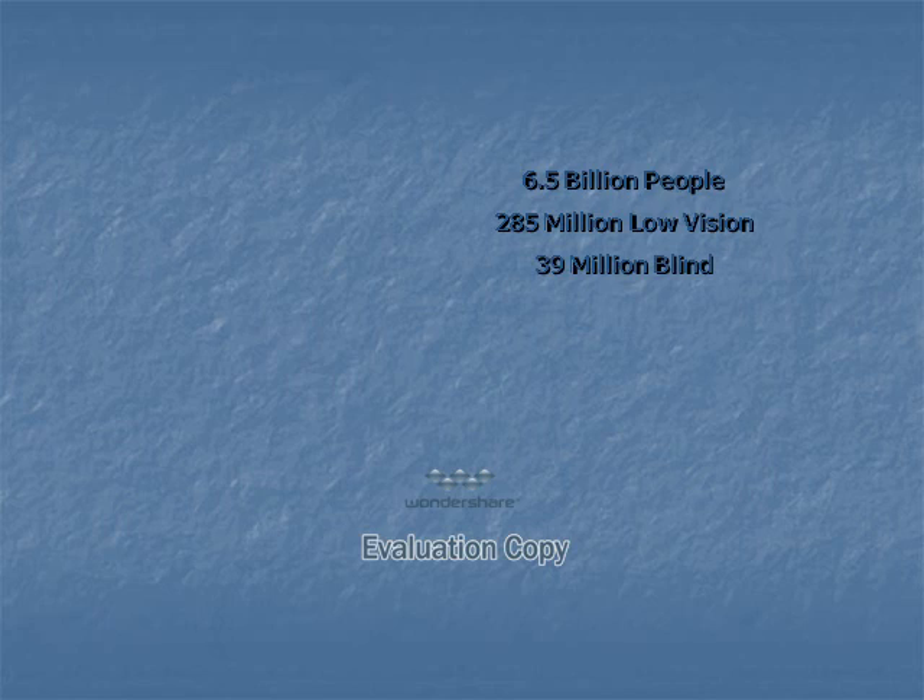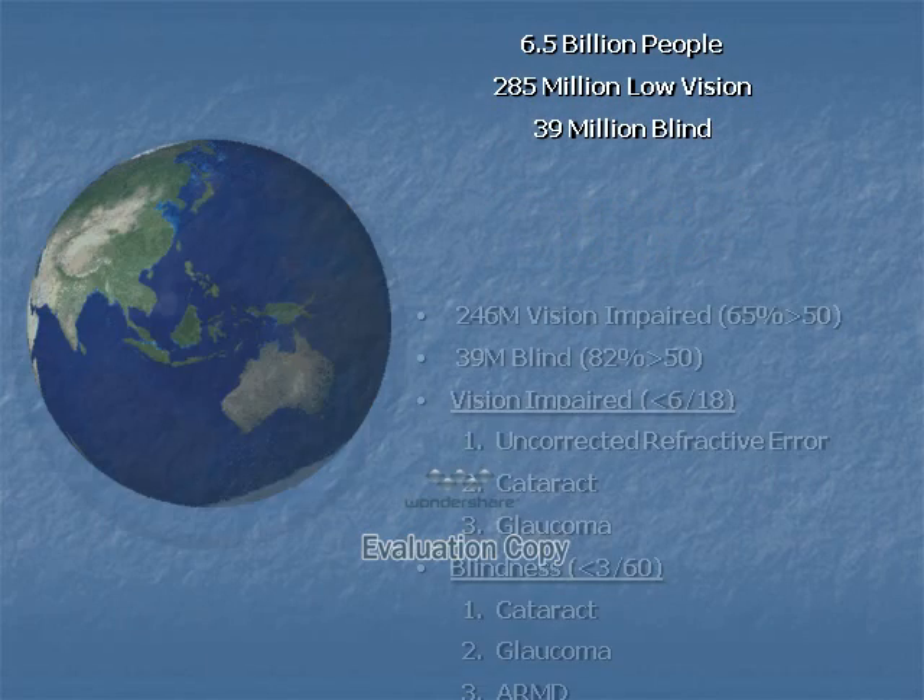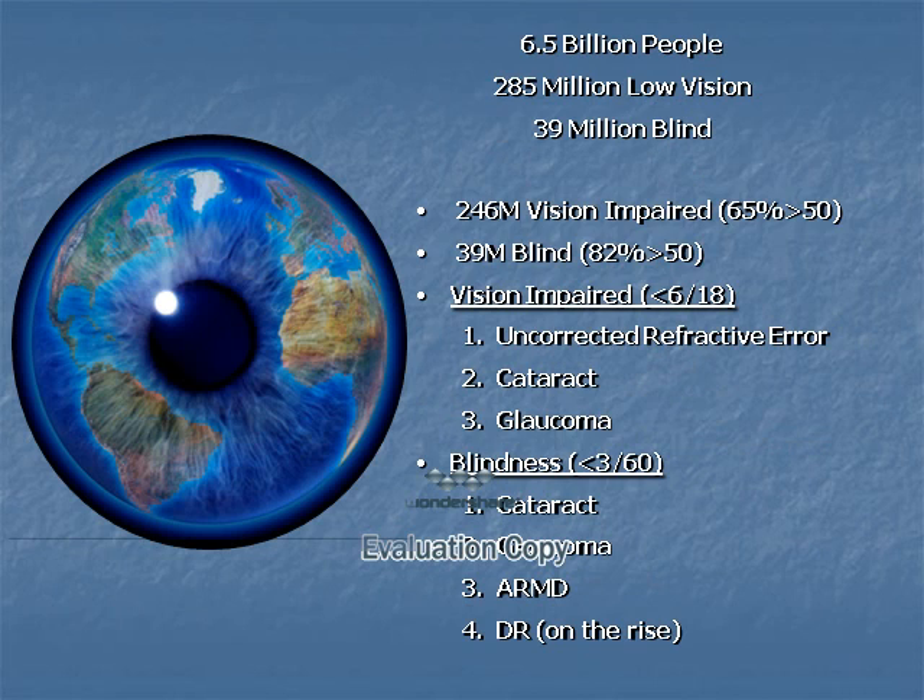There are 6.5 billion people in the world, 285 million with low vision and 39 million who are blind. Looking at the causes of visual impairment, of the 285 million, 246 million can be considered at this level of acuity. The leading cause is uncorrected refractive error, followed by cataract and then glaucoma. Among those deemed blind by the WHO standard, the leading cause is cataract, followed by glaucoma and then age-related macular degeneration. Diabetic retinopathy is another disease on the rise. We will focus on these diseases and global solutions to these problems.